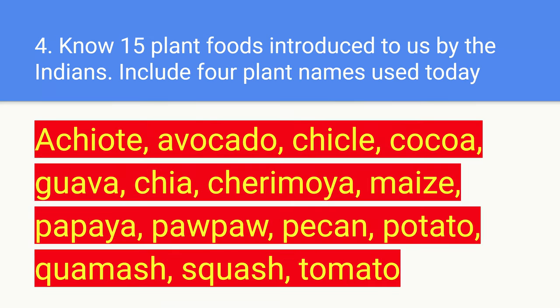And of course, quivers, because all good Indians must hunt. Number four: list 15 plant foods introduced to us by the Indians — include four other plants and their plant names used today.